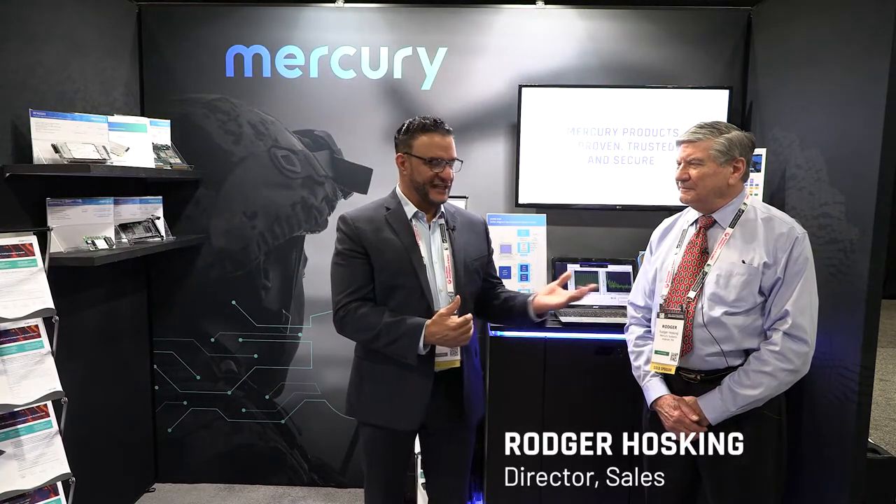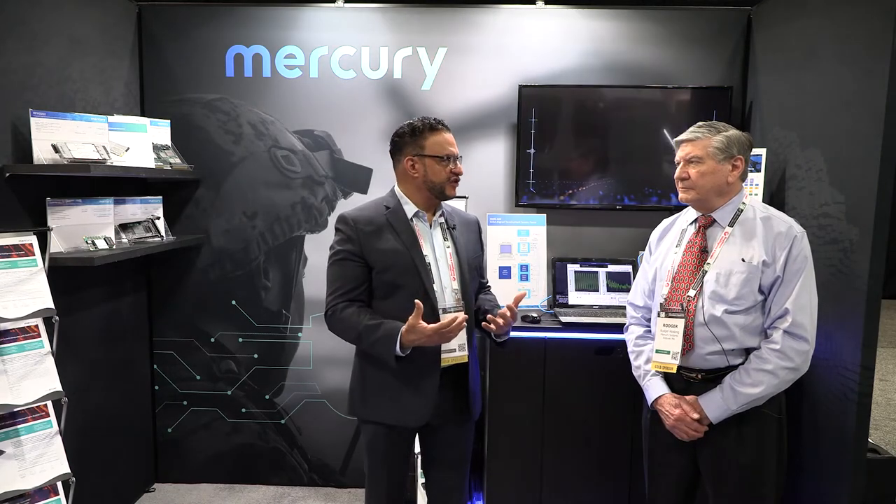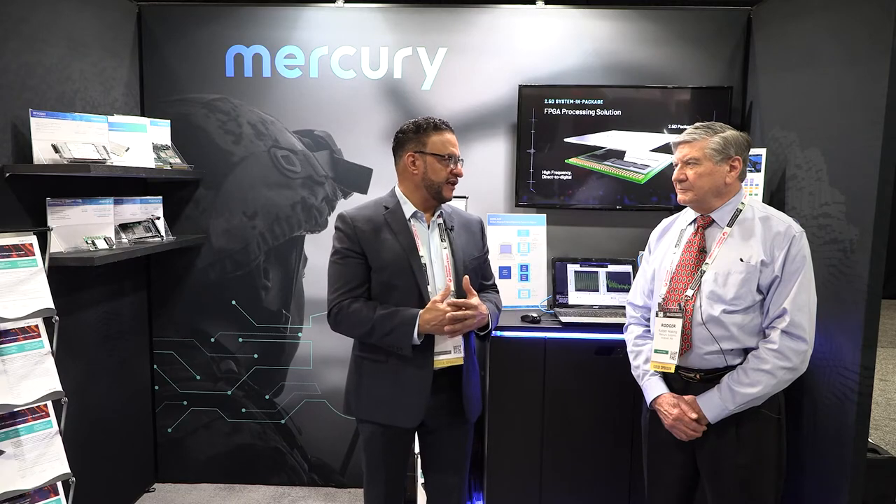Joining me today is Roger Hotsky. Roger, how are you? Very well, thanks, Ralph. Thank you for your time. So, Roger, one of the focus products that we have here today is the 8256. Could you tell us about some of the functionalities and why it's such an important product to showcase here at AOC?